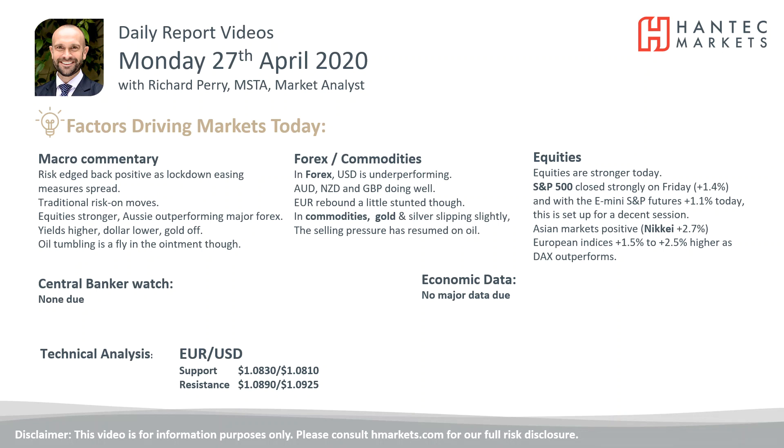Welcome back to my daily report market analysis videos with me, Richard Pair Market Analysis at Hantech on Monday the 27th of April.